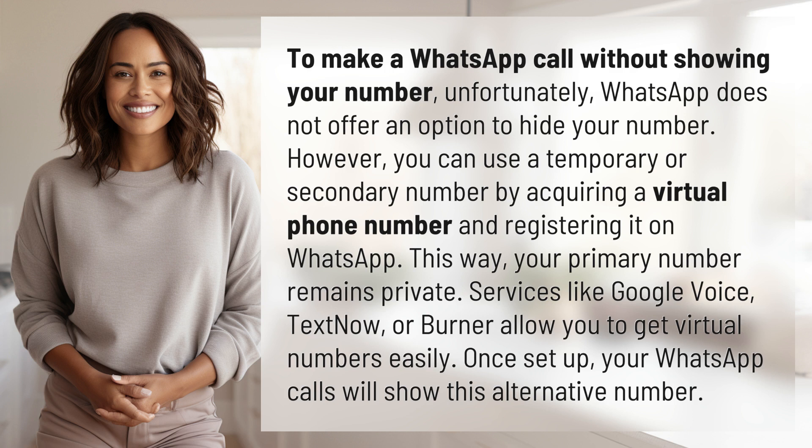Services like Google Voice, TextNow, or Burner allow you to get virtual numbers easily. Once set up, your WhatsApp calls will show this alternative number.